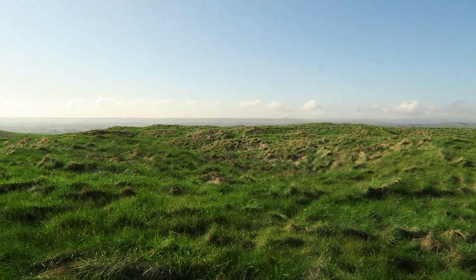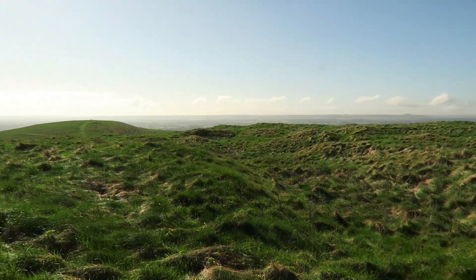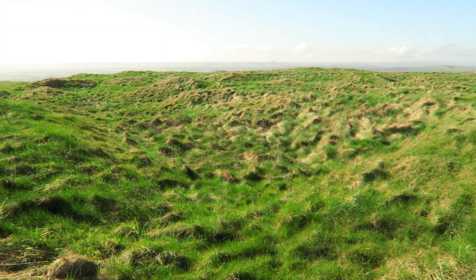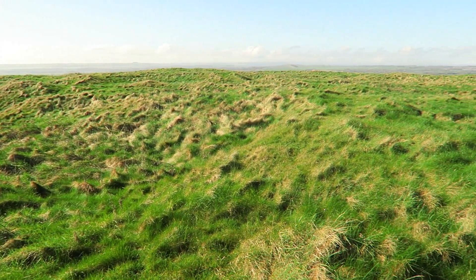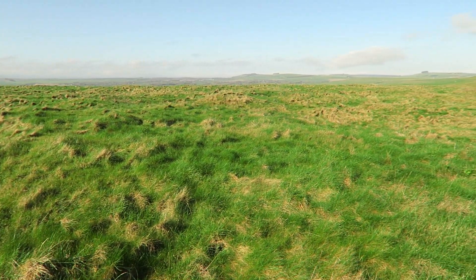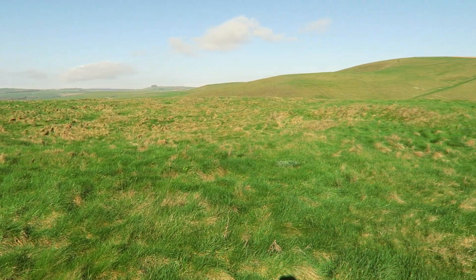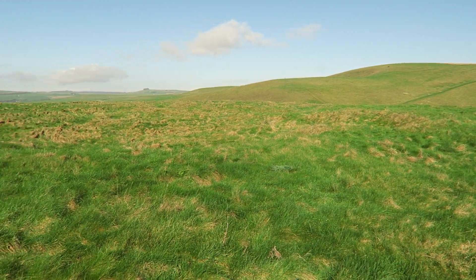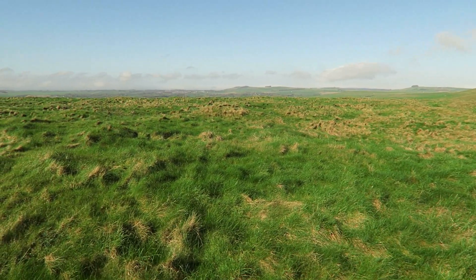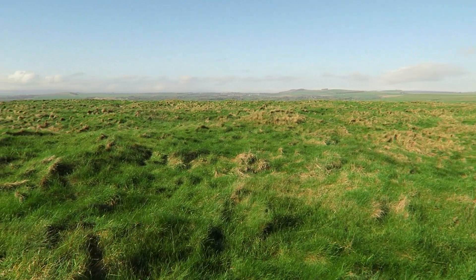Blimey. I actually wasn't expecting this. That's a lot of collapse and earthwork. I wonder what they were doing up here, what it was like. It's not the kind of time of day to really feel it, because there's a lot of activity everywhere.